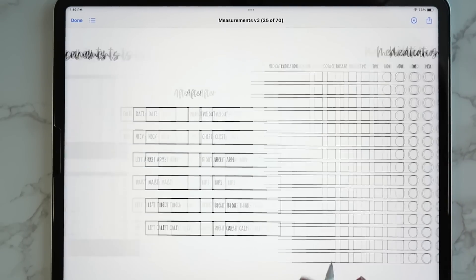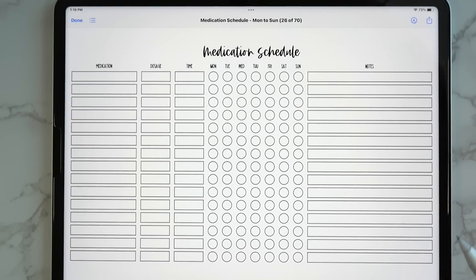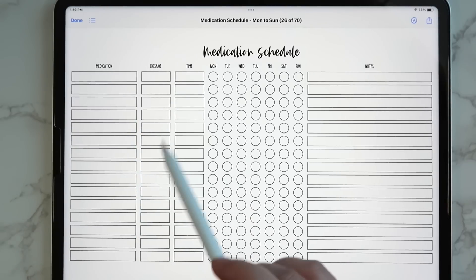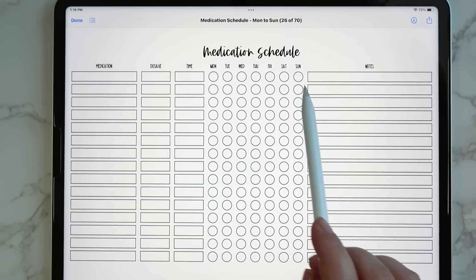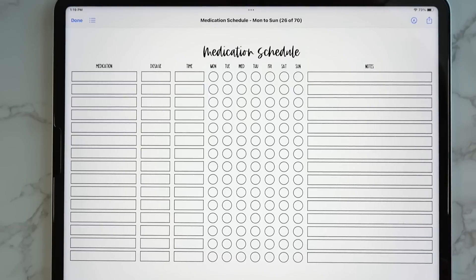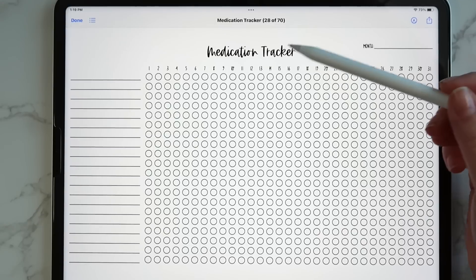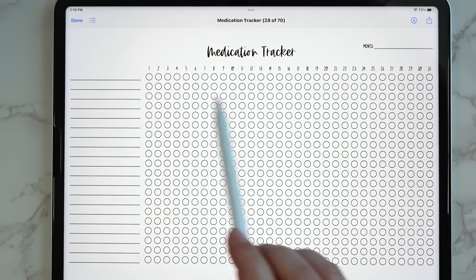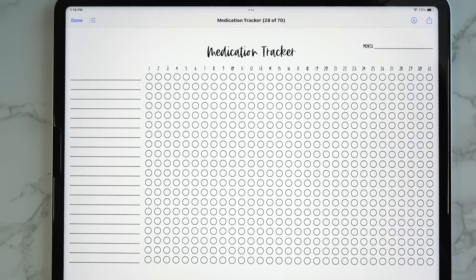Then we get the medication schedule — if you need to take particular medications on certain days and times, you can write the medication, dosage, time, days, and any notes. You get a Monday start and a Sunday start for that insert. There's also a medication tracker where you can write in all your medications and mark off when you're taking them throughout the month.